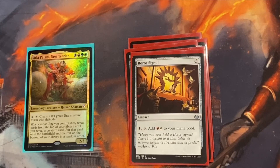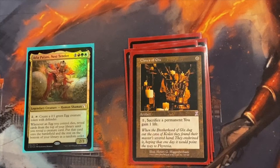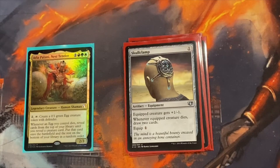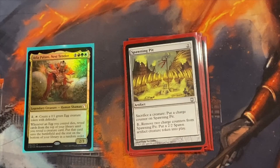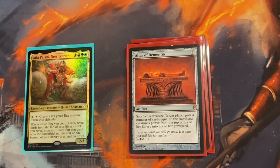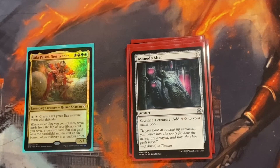For artifact sac outlets: Clue of Gix costs zero mana — pay one generic, sacrifice a permanent, gain one life. You'll be sacrificing the eggs. Skullclamp isn't exactly a sac outlet but it kills your eggs and lets you draw two while getting the Atla Palani effect — a really amazing card. Spawning Pit lets you sacrifice a creature and accumulate spawning charges to make spawn tokens later — not often used, but it's an instant-speed sac outlet. Altar of Dementia isn't a big deal for milling yourself since the egg's power is zero, but it's another instant-speed sac outlet. Ashnod's Altar lets you sacrifice an egg and use the two generic mana to make another egg — if your commander is untapped, you can keep chaining it.